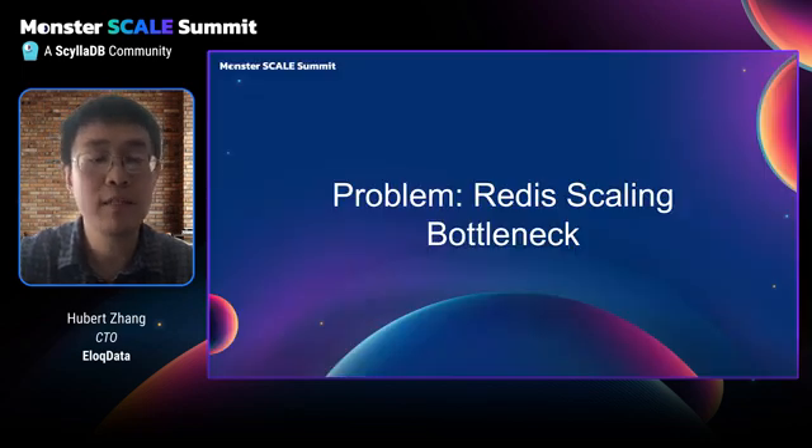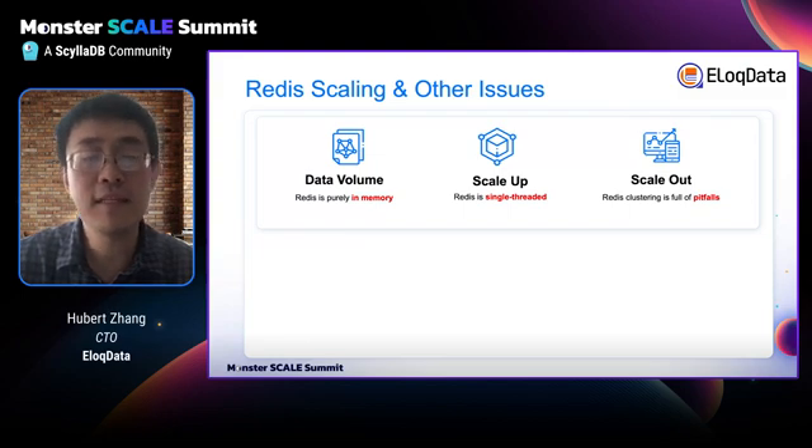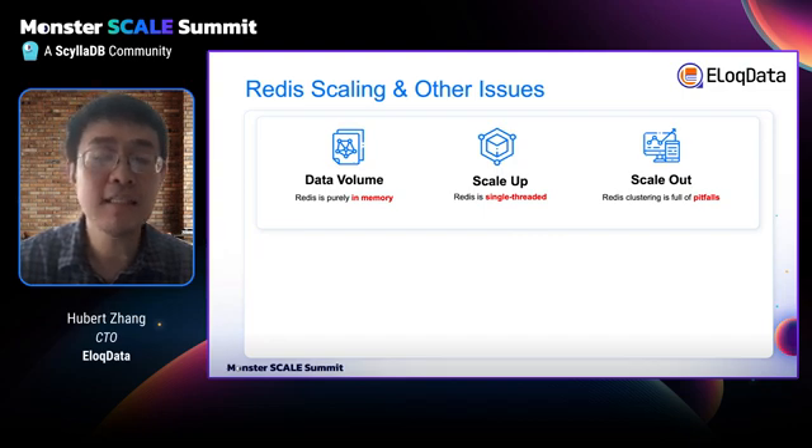Let's move back to the original Redis scaling bottleneck problem. Redis has many scaling issues. The first is data volume: since Redis is pure in-memory, it can lead to high costs for large datasets. The second is the scale-up issue: Redis is single-threaded, and adding more CPU resources cannot enhance Redis performance. The third is scale-out: Redis was designed as a single node at first, so when you scale out you have many trade-offs and pitfalls. For example, it doesn't support cross-node operations, and for big clusters the gossip communication becomes expensive.